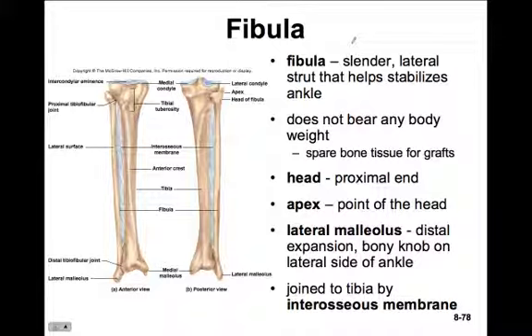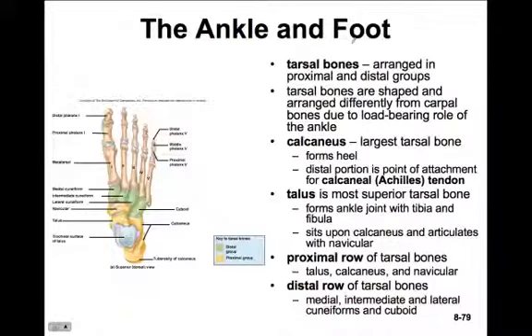Hopefully you've been keeping up building your outline of all the bones and their features, and also using Anatomy & Physiology Revealed to look for each of these features. Now let's move down into the foot. The tarsals are the ankle bones, arranged in proximal and distal groups, just like the bones of the wrist.